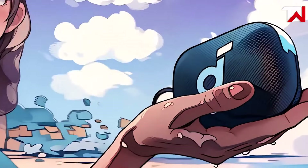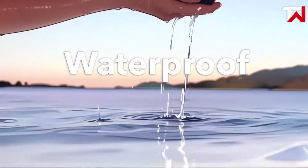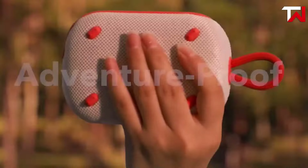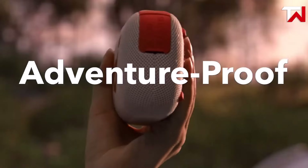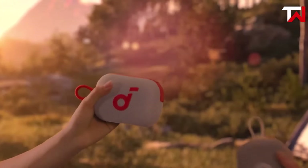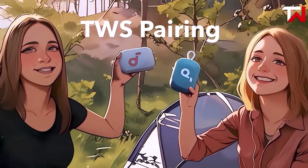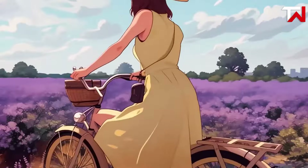The speaker is built for the outdoors, with an IP67 rating that provides full dust and water protection. Not only is it resilient against rough conditions, but it also floats, making it perfect for beach or river adventures. Its lightweight design and practical strap enhance portability, allowing you to take it wherever you go, whether biking, hiking, or camping.